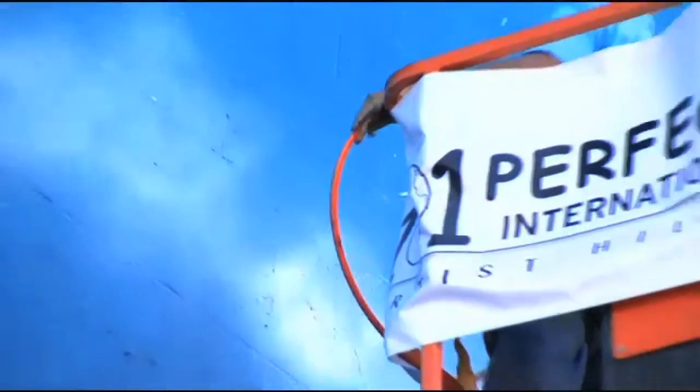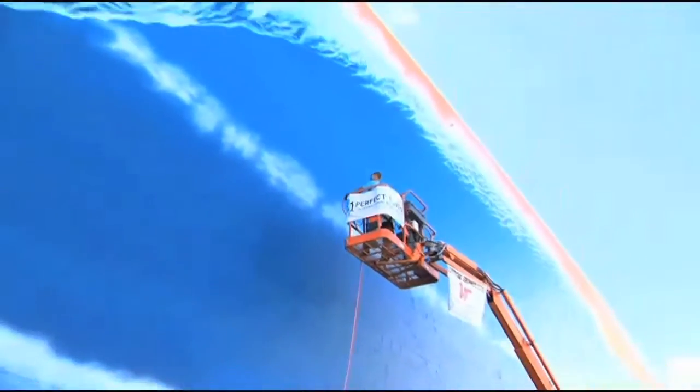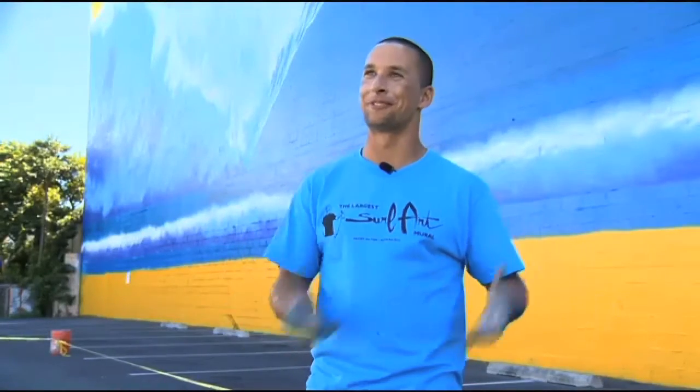This is just the first of 101 wave murals he's planning on painting. I'm going to do it — of course, we want to go to places where we can paint the mural and also go surf.